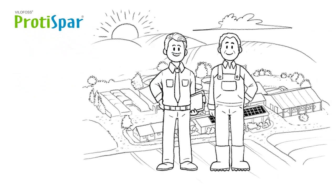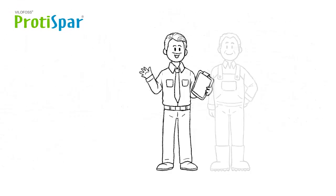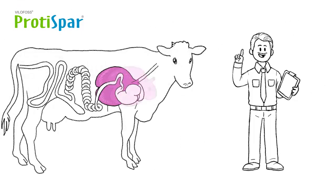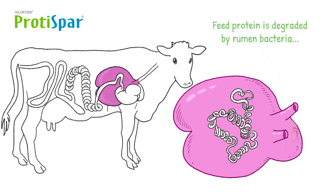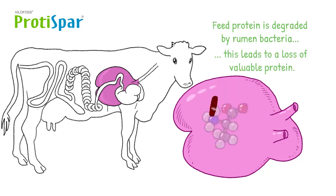Karsten Riese is an expert for dairy nutrition and he explains to John exactly how ProteiSpa works. In the cow's rumen, feed protein is degraded by rumen bacteria. This leads to a loss of valuable protein which the cow would otherwise use. Some bacteria even break down the precious protein-building blocks — the amino acids.